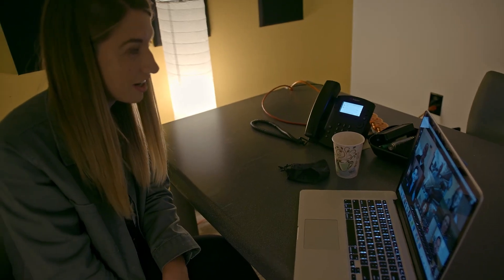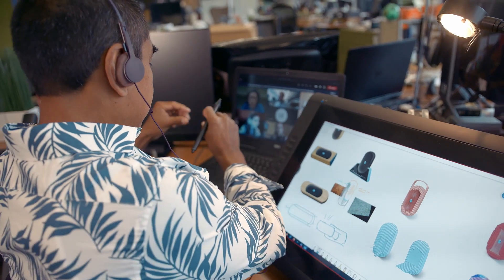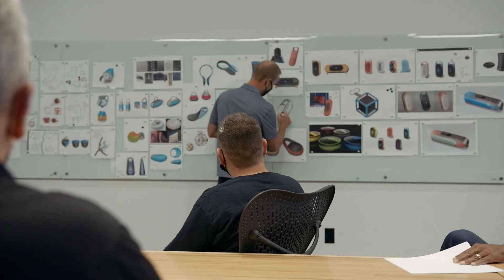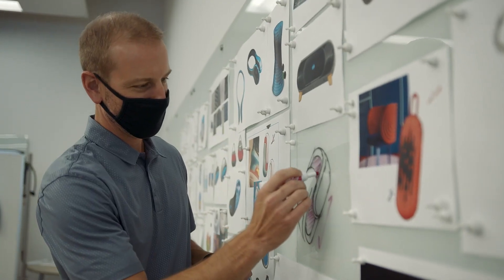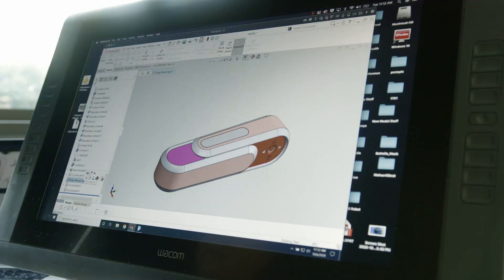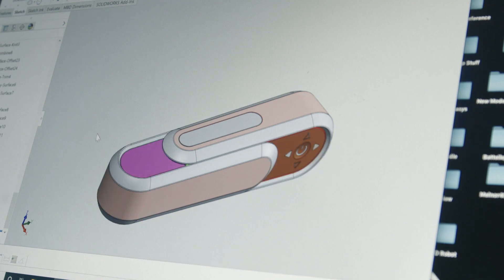The biggest challenge when designing a Bluetooth speaker is creating something that can stand out. There have been so many of these products already developed, so that meant having some sort of interesting interaction on the speaker and exploring CMF — some of the finishes and color. What we have is a concept developed in 2D: a two-part clamshell Bluetooth speaker where the two halves slide together, then you pull them apart to reveal a speaker on one side and controls on the other.